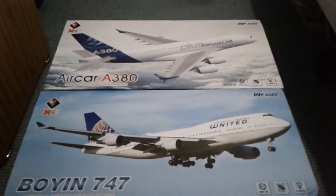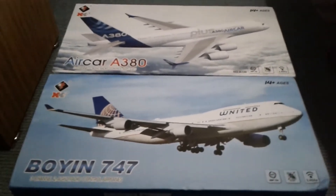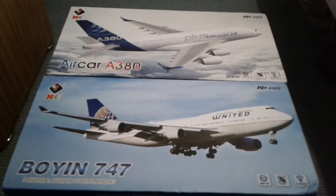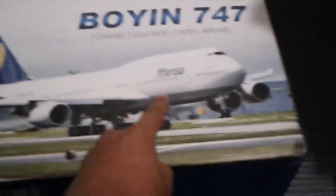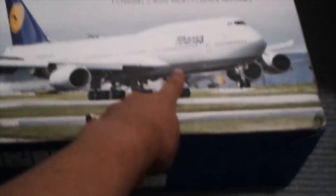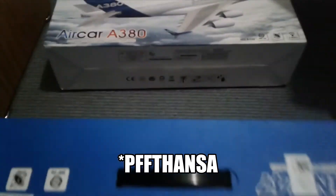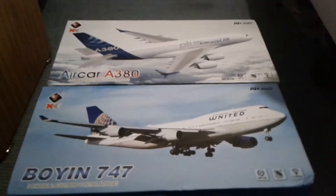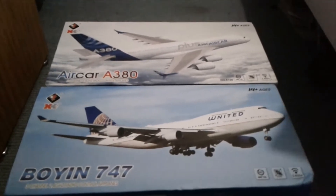Is that how you say it? It's made by XK, I think — that's the brand. They're from China, right? We have the Aircar A380 and the Boeing 747. So we're gonna cut this bit — this is confusing. How are there so many parts stuck onto a piece of yellow paper? I'm gonna pop them all. We'll be back after.